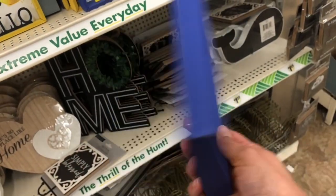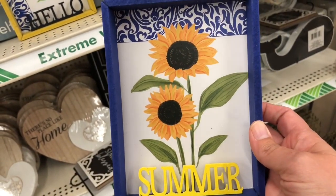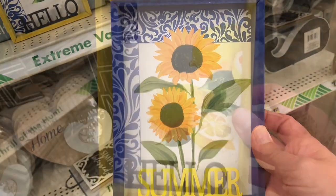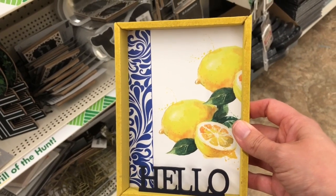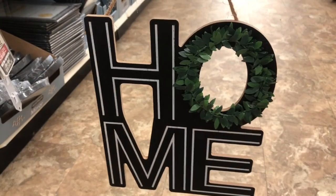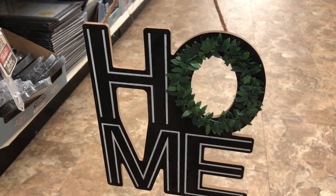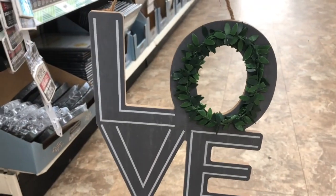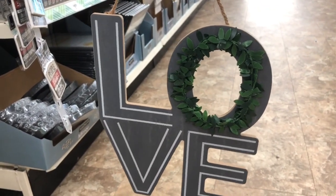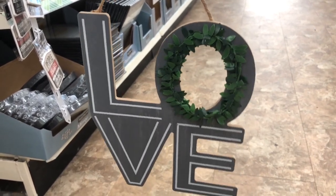I came across these new wall decor pieces and had to share them. They are summer themed and I thought they were adorable — I'm loving that royal blue color. I also found a couple more home decor pieces. In the word 'love,' the V is not cut out, but you can make these over and actually cut it out yourself because that wood is very thin.